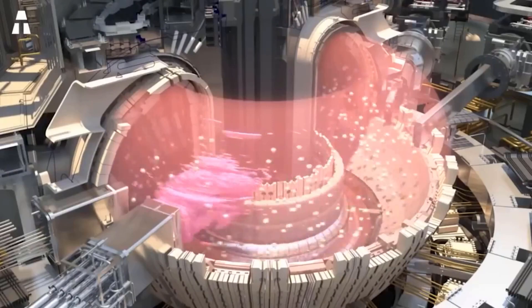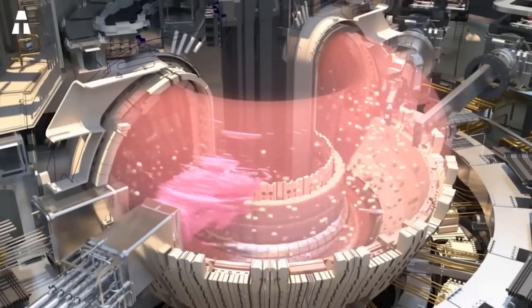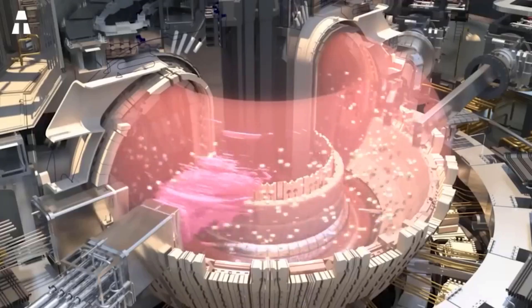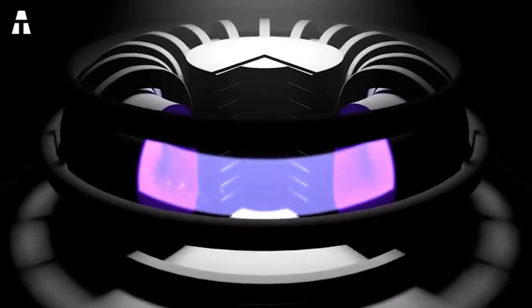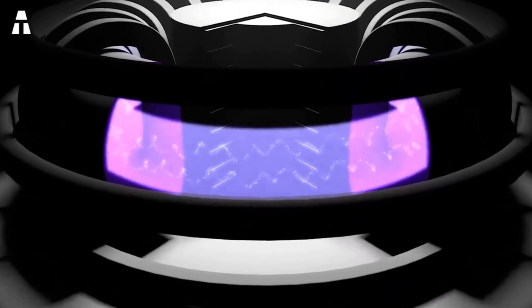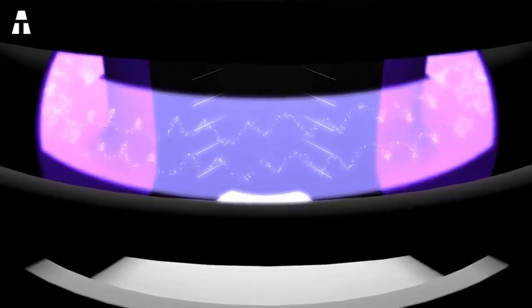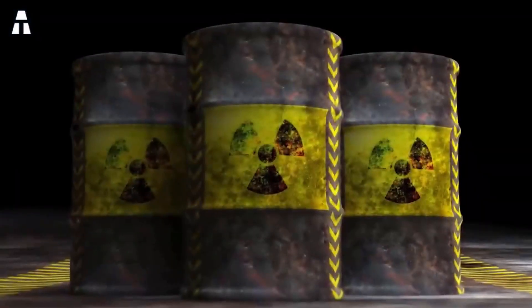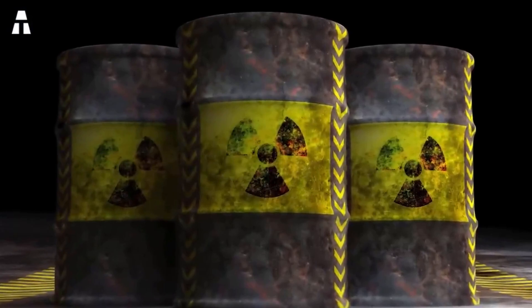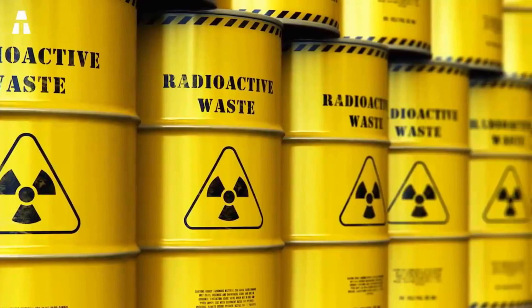If fused in a power plant, a small amount of fuel would produce enough electricity for the average American for a year. The potential advantages of fusion over fission include not only greater energy production and higher energy density, but also better nuclear waste management. At present, if nuclear waste from fission is not handled properly, it can contaminate the planet for decades. On top of that, the fission chain reaction can degenerate out of control, causing a nuclear meltdown or explosion, like what happened in Fukushima in 2011.